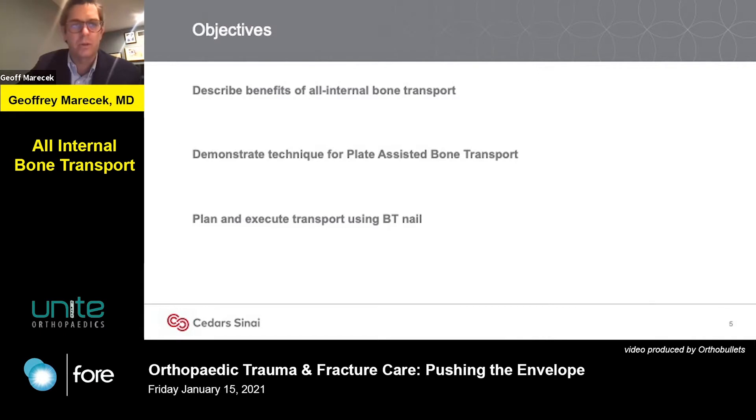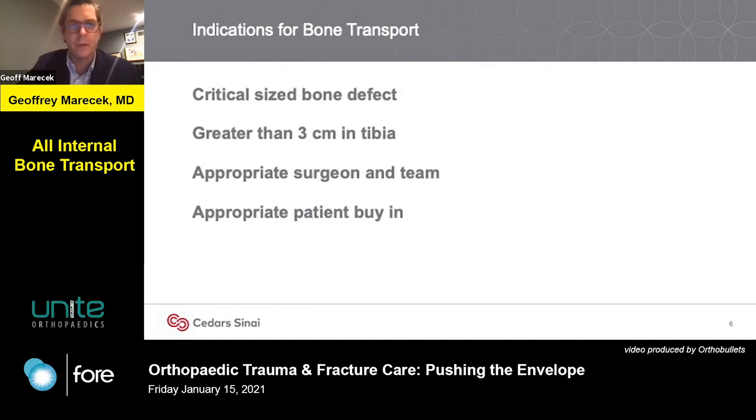What I hope to do in this talk is to describe the benefits of all-internal bone transport and some techniques for the PABST technique and also the BT nail. So when do you want to do bone transport? I think any critical size bone defect is a candidate for bone transport. We're starting to learn that defects larger than 3 centimeters in the tibia may be the ideal candidates, superior to other techniques, based on Tracy Watson's data.